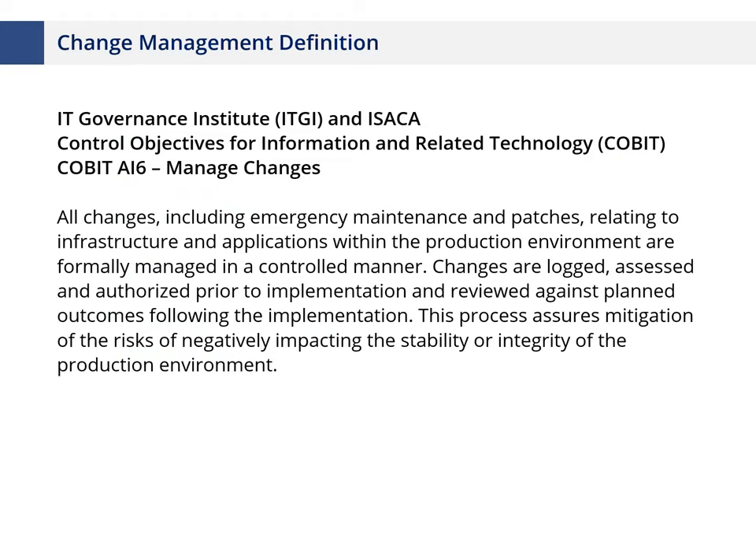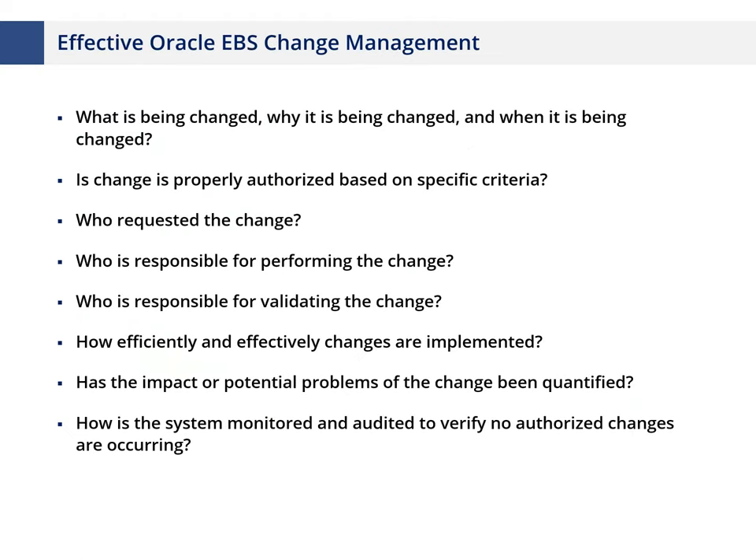Effective change management means understanding what is being changed, why, and when. Some things are more obvious — traditional code development, patches, and upgrades clearly belong in change management. But we'll also discuss application security changes: roles, responsibilities, profile options, and what we call configuration changes — functional changes in setup menus. Organizations struggle with having a clear definition of what should go through the change management process, and evaluating the effectiveness of that process.